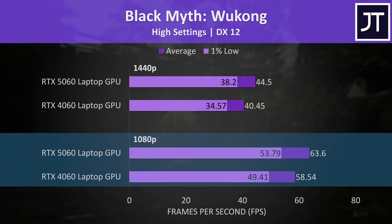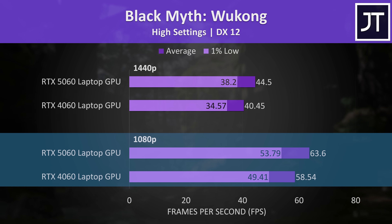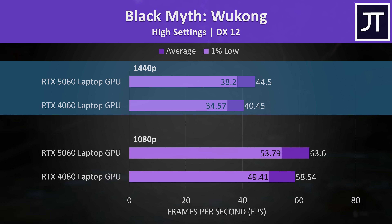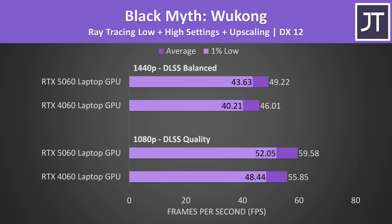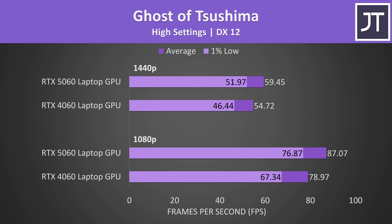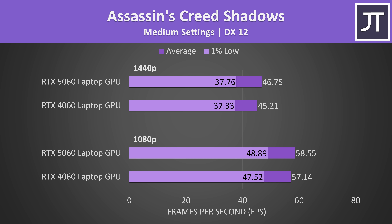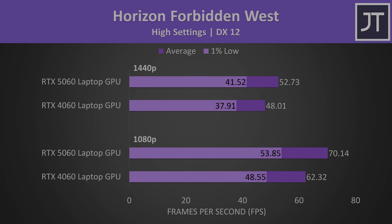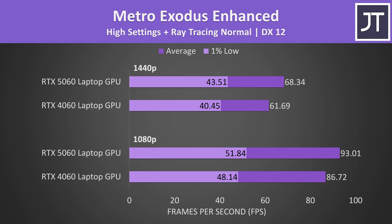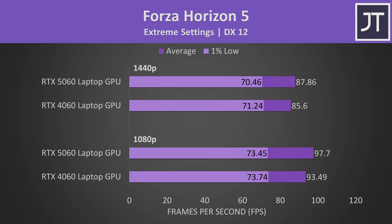Black Myth Wukong was just over 60 FPS on the 5060 at 1080p, equating to a 9% performance improvement over the 4060, with a similar 10% boost at 1440p — though that's only a 4 FPS difference. Instead of individually talking through the rest of the 17 games tested, I'm just going to quickly skip through the rest of the results on screen. Feel free to pause the video for a closer look at any specific game. The reason I test so many games is to get a more accurate average from a wider selection of titles — more data equals more better.